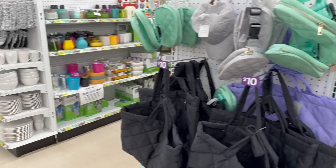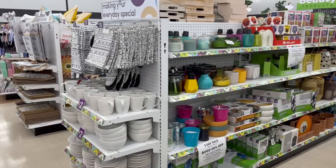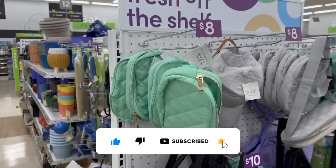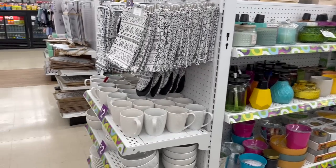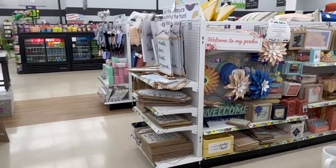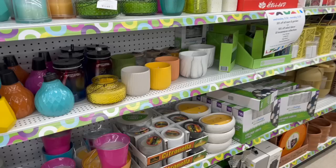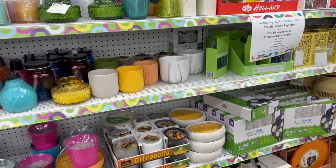Dollar General Pop Shelf walkthrough for you guys today. This is a two-part series — in my first video I did all of Dollar General's general merchandise, their dollar stuff, all their makeup and cosmetics. If you have not checked that out, I will link that at the end of this video. This video is basically going to focus on their Pop Shelf, which is the decor version of Dollar General.